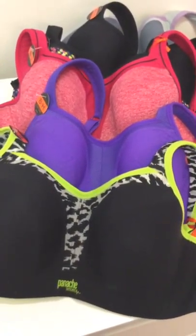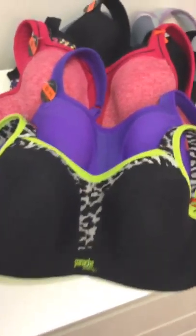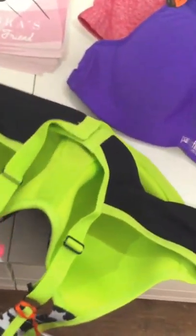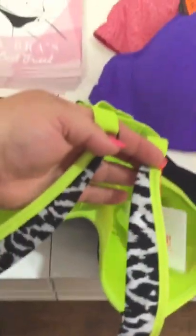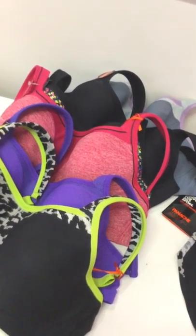And here is our Panache sports bra — the best sports bra on the market. It's award-winning. It does not compress your bust; it encapsulates, so you're comfortable. It also has a racerback option on the back, which everyone loves. There's a matching panty, and you can order in any color available for the season in your size.